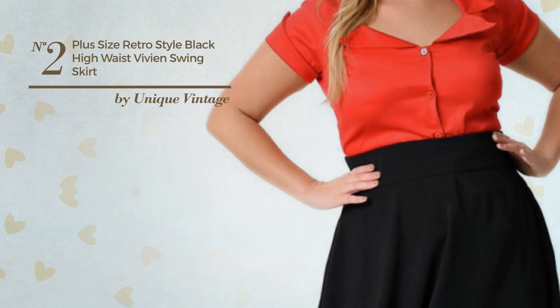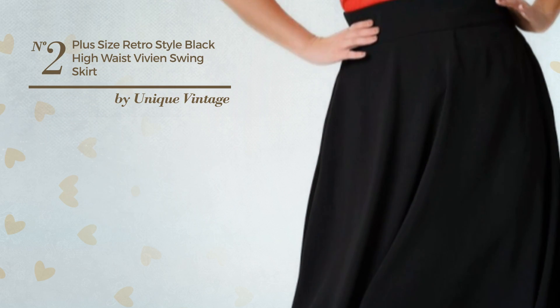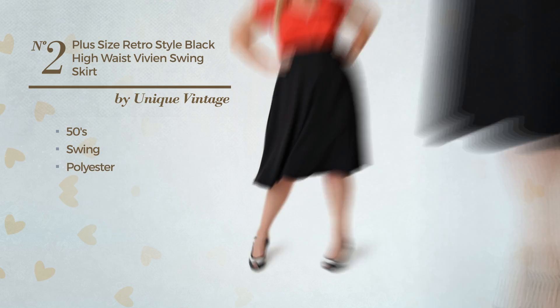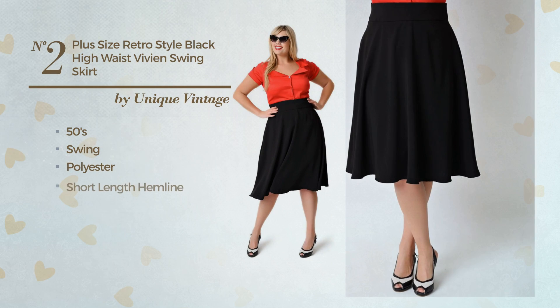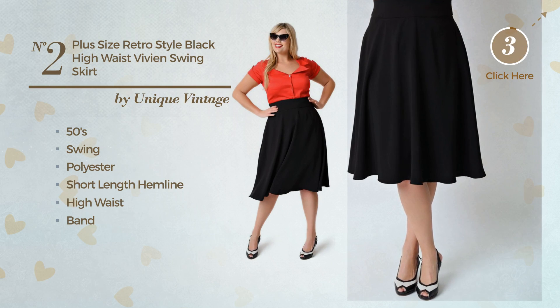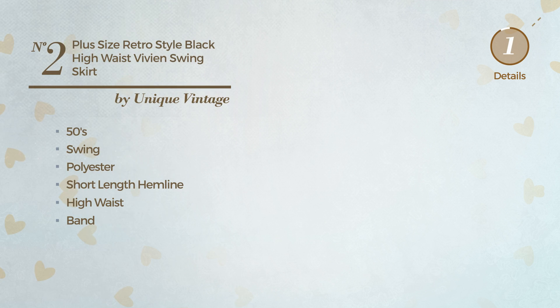Number 2: An All Mini Length Skirt. Featuring an exquisite 50's touch with swing, produced with stretch polyester, this skirt includes a short length hemline, high waist band, side pockets and back zipper closure. Available uniquely in this color.